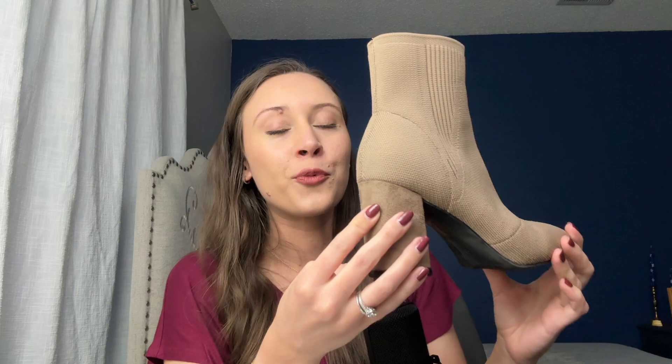Last but not least is actually not home decor, but I just wanted to show you anyway because I'm so happy with this find. Look at these boots — they're so cute. They're like a sock stretchy fabric material with a faux suede heel. They were $15. I just knew somebody was going to snag these up really quickly, so I knew that person had to be me.